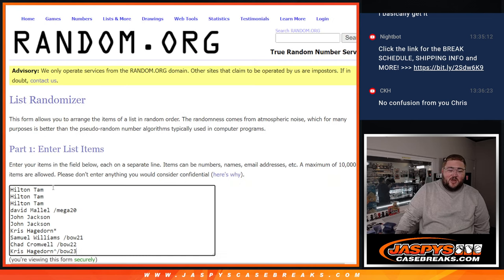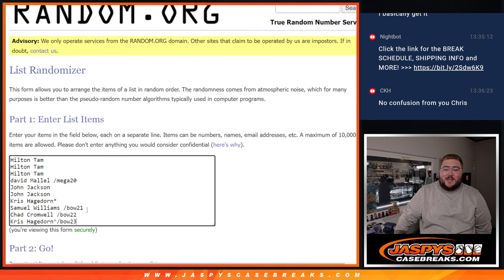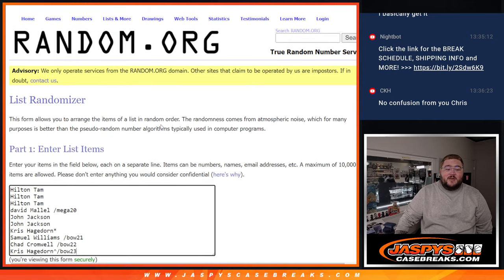The ten participants are Hilton, David, John, Carl, Samuel, Chad, and Carl. These last three and David got in through a filler. Whether you got in from a filler or a shadow spot, I appreciate it either way.